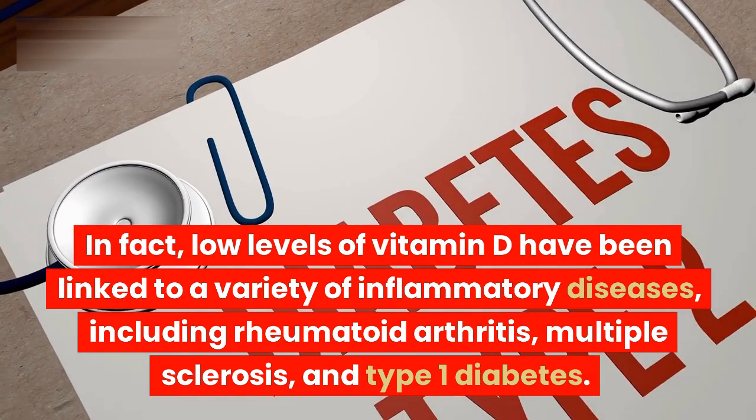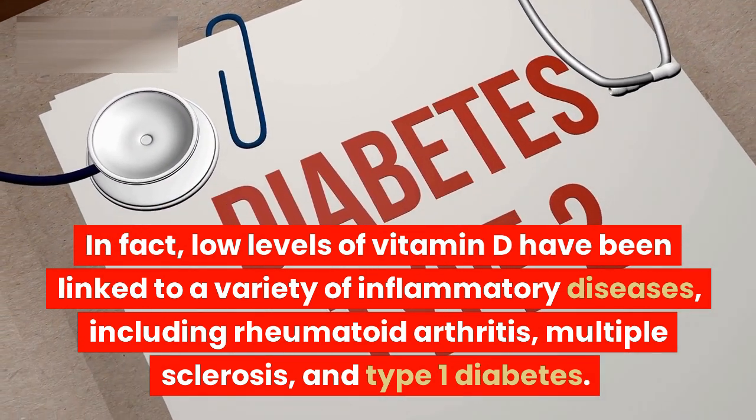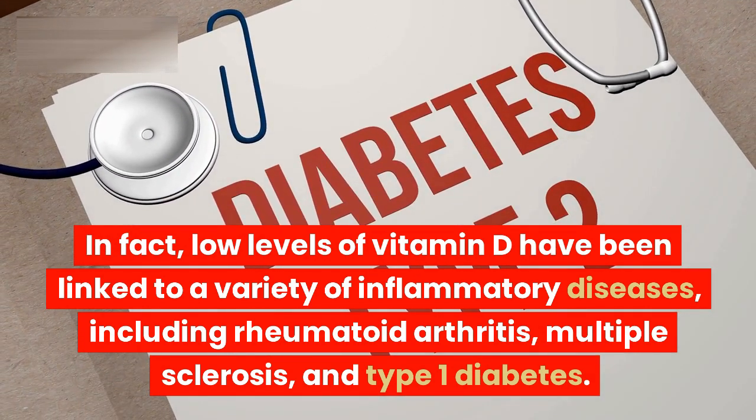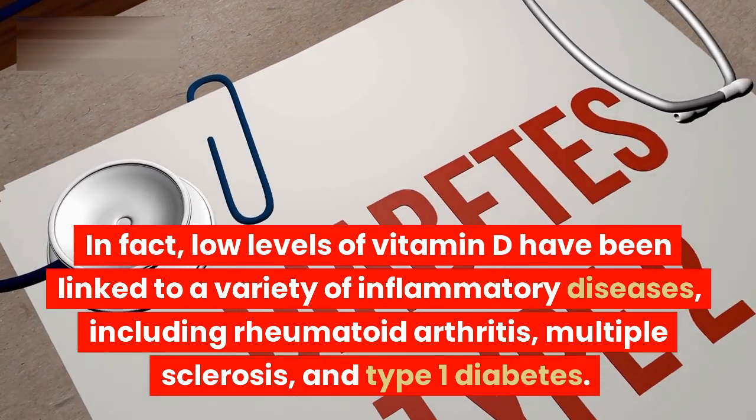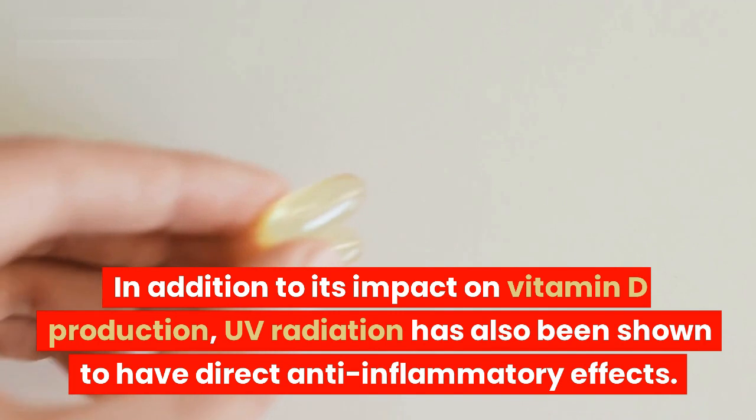In fact, low levels of vitamin D have been linked to a variety of inflammatory diseases, including rheumatoid arthritis, multiple sclerosis, and type 1 diabetes.